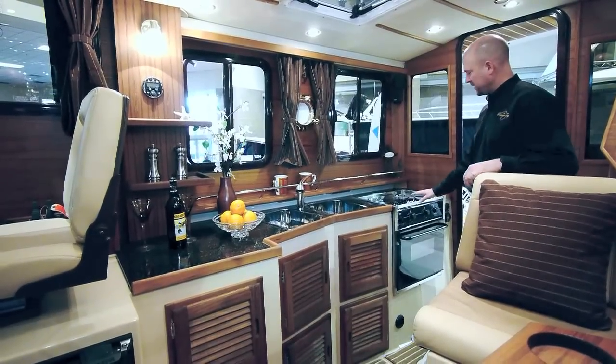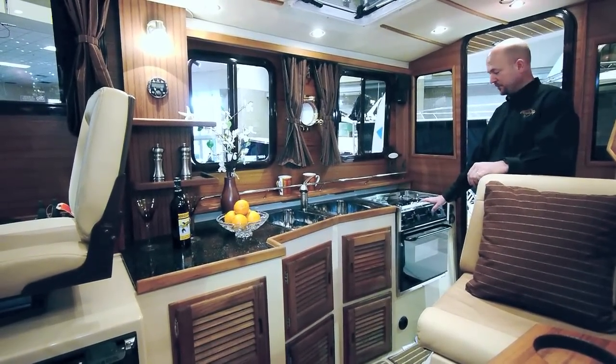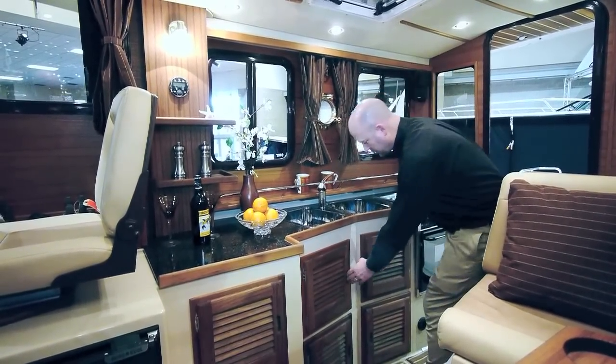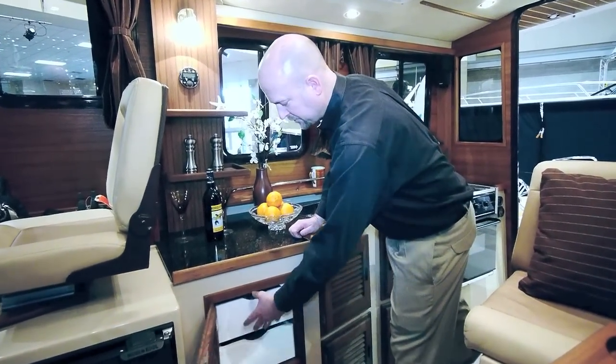The Ranger 31 is standard with a two-burner electric stove and oven, or the optional propane stove and oven. The Corian countertop, double sink, plenty of under-galley storage, and nice pull-out drawers.